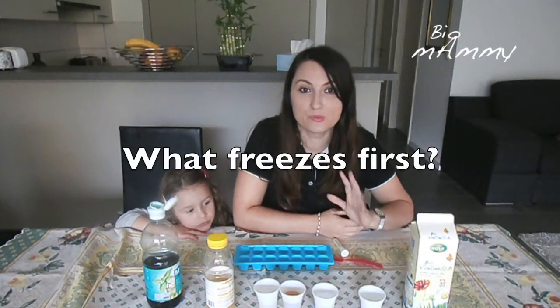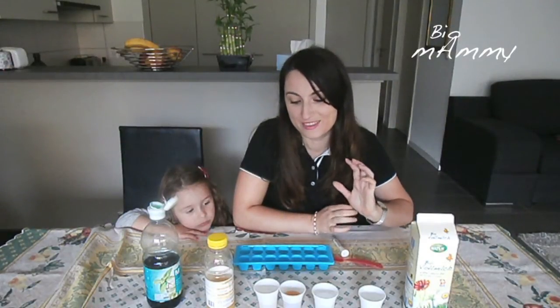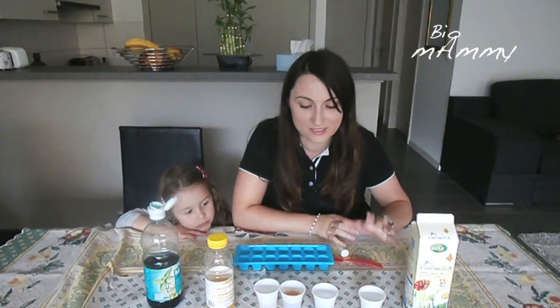Hello, this is Sara. Today is a pouring day, so we're gonna make the best of it by doing a science experiment.